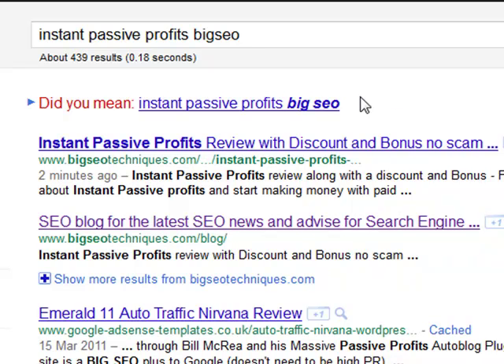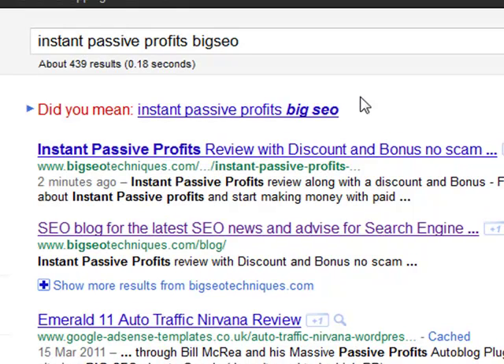So within two minutes I've made a post on my blog and it's been indexed rapidly — that is amazing guys. I've never really seen such quick indexing before. However, with this new plugin it's all changing, allowing for instant rapid indexing.